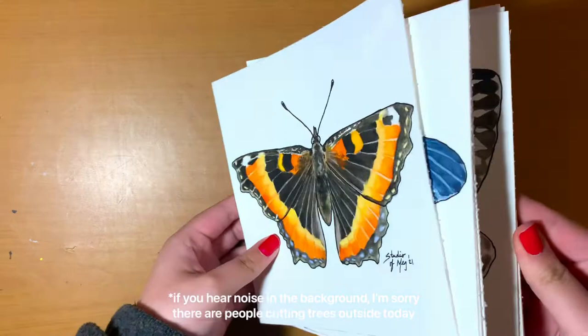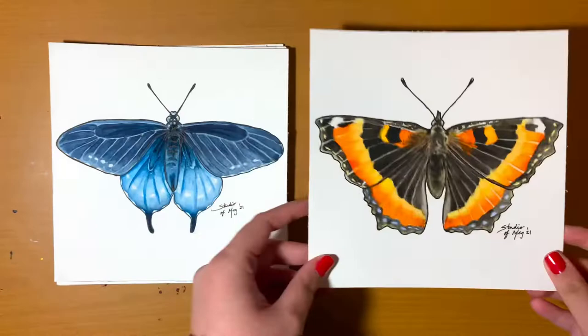Hello everyone and welcome to the studio! If you're new here, my name is Megan. Today I'm going to show you my butterfly series paintings. I have eight to show you here, but there are actually nine total in the whole series — the first one just happened to be a giveaway prize.